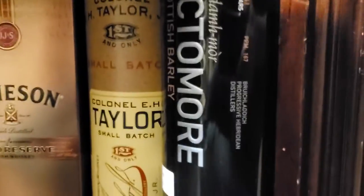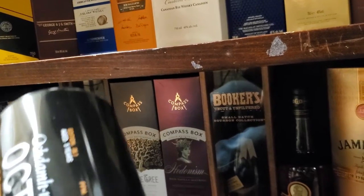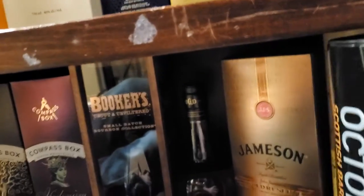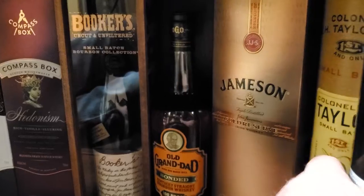And Octomore — what Octomore is this? It's an oldie. Scottish Barley — yeah, that's an oldie. Edition No. 06.1, 167 parts per million. Anyway, anybody interested in it would probably already know everything they'd need to know about it.